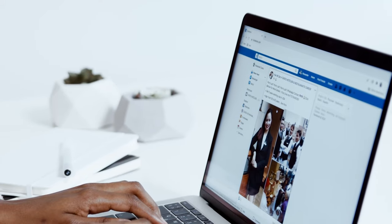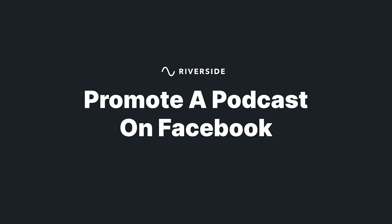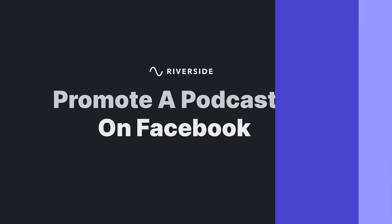Facebook is still the largest social platform by user base, so it is important to have your brand on the platform so you have the opportunity to reach a wider audience that you otherwise wouldn't have reached. Let's go through seven ways that you can promote your podcast on Facebook using both your personal account and your podcast's Facebook page.